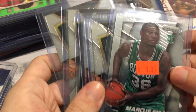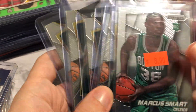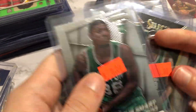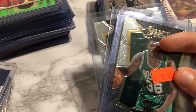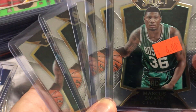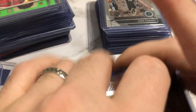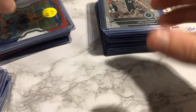I got a whole stack of Marcus Smart stuff. $8 for his Prism. We got five of his Selects — they were listed at $6 each, which is about what comps are online, so that was a nice pickup.